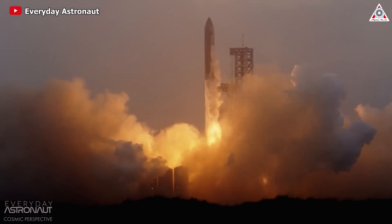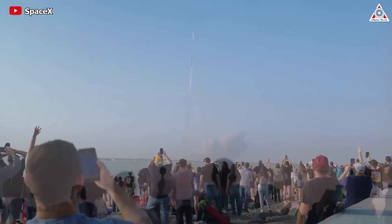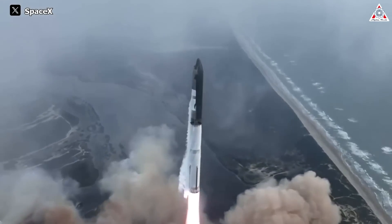A few days have passed since the conclusion of Starship's third launch, before the issues were discussed in the space community with a series of titles such as 'Was Elon Musk's Starship Flight Successful?'